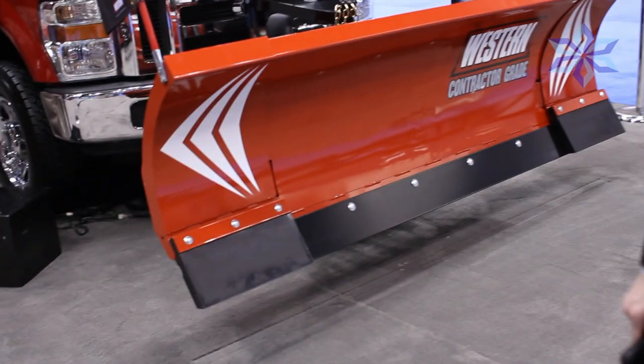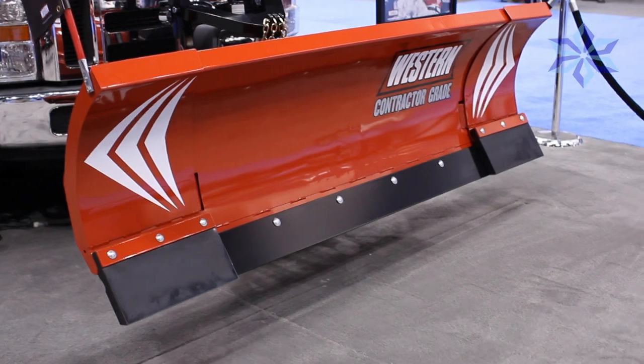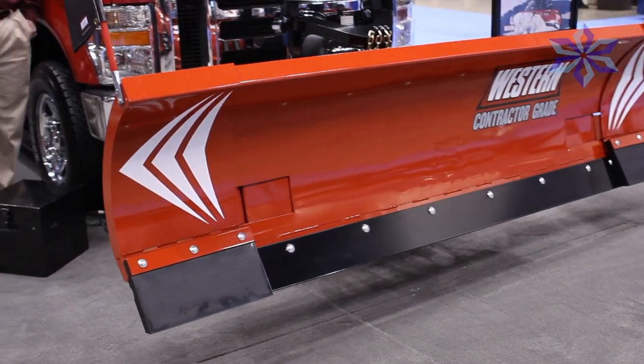Some of the unique features of this plow is it will expand from its current position at 8 feet wide out to 10 feet, and from 10 feet into a scoop position which is just under 9 feet. It gives us that capability then to expand those wings hydraulically.